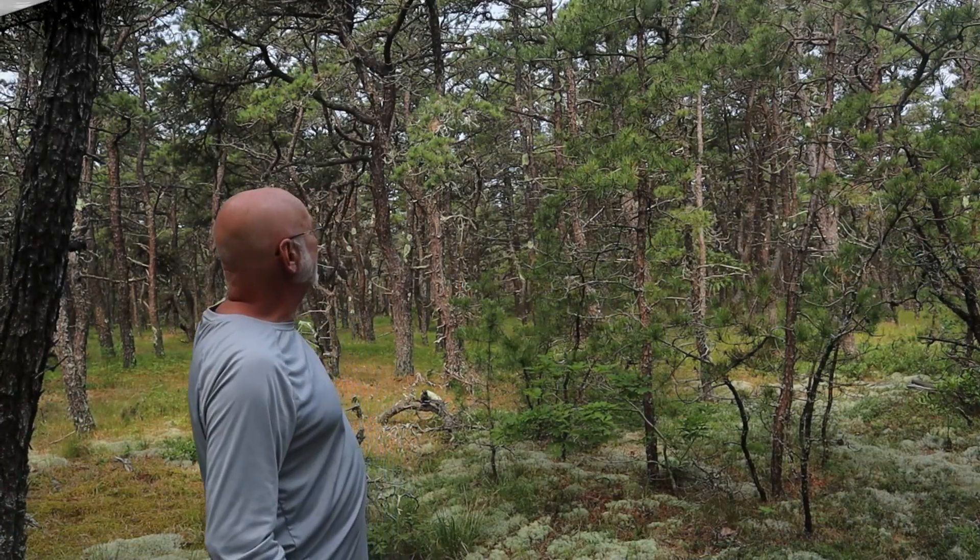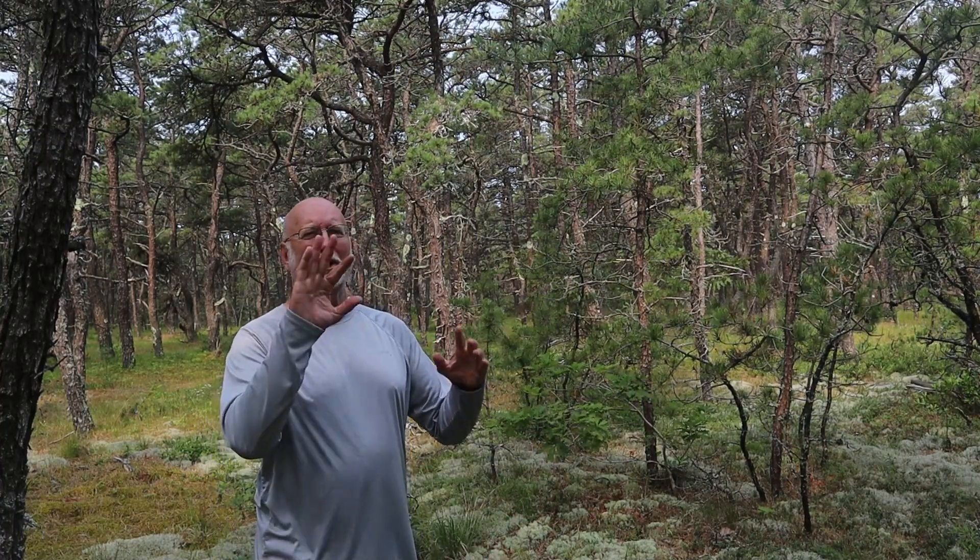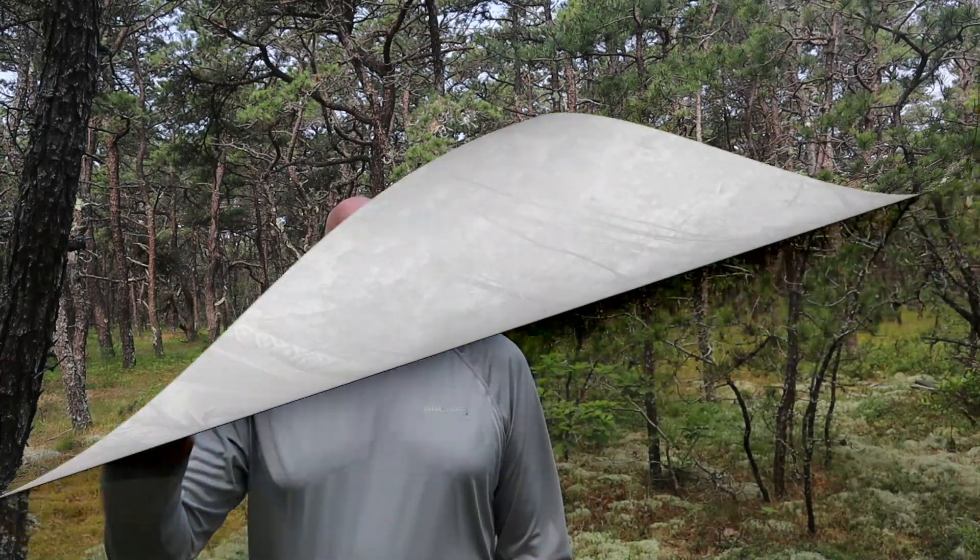As you can see in the trees behind me, they are really scraggly. They grow in many very twisted shapes. Pine Barrens fact number two.